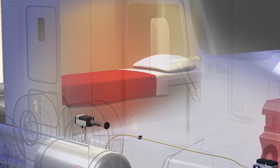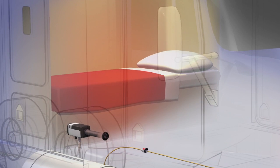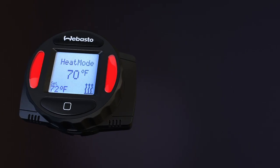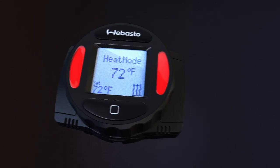There's not a low, medium, and high setting that could result in large temperature changes and loud audible fan speed changes. The result of combining the SmartTemp Control 2.0 and AirTop 2000ST is precision temperature management without variances in comfort level. It's the perfect package.